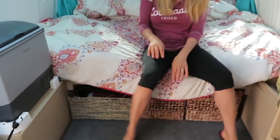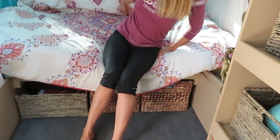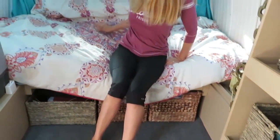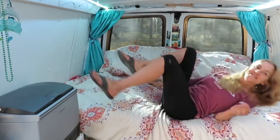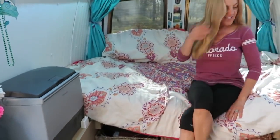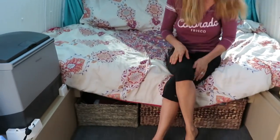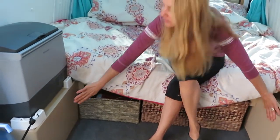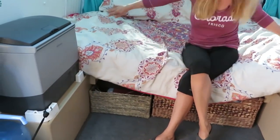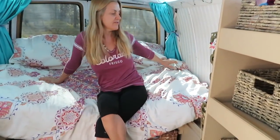I charge everything down there — my computer and my phone. All the clothes I own are in just these two bins, and then there's a bunch of storage back there too. When people come in here, they say it looks really roomy, and I think it's because the bed is in the back. I'm only like five-two, so I sit back here. I can easily convert it to a bigger bed — just extend the wood here if I ever wanted to. These are the wheel wells right here, so I had this built all the way across. This side has the batteries, and this side is just storage underneath.